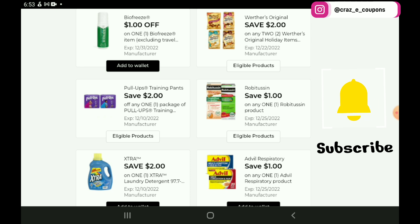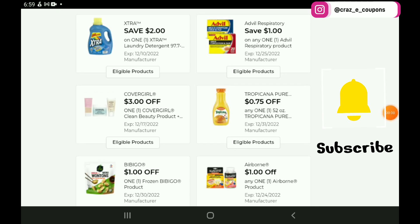Then we have a $2 off 1 for the Pull-Ups. We have a $1 off 1 for the Robitussin products — if you want to pick up the 10 count, those are priced at $4.50, so after the coupon you're going to pay $3.50. Next up, we have a $2 off 1 digital coupon for the Extra Laundry Detergent, on sale this week for $5.50 — after the coupon you're going to pay $3.50, a really good deal there.